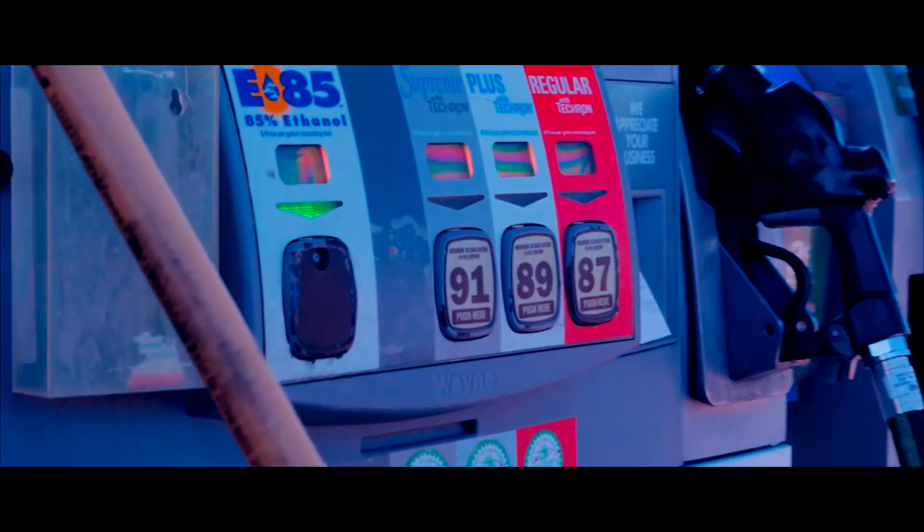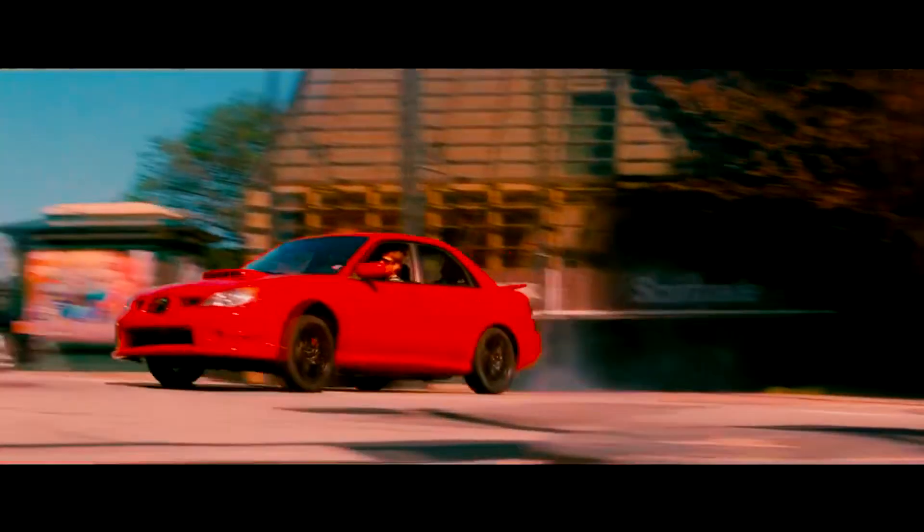In 2017, the movie Baby Driver was released, featuring a pearl white GD WRX evading the police.